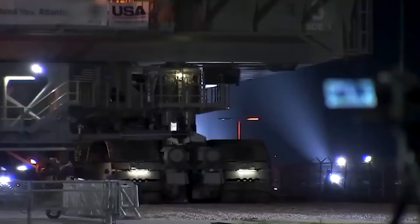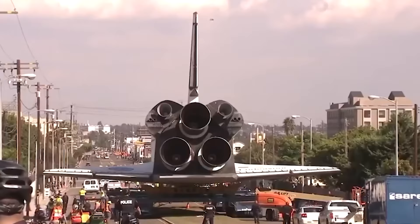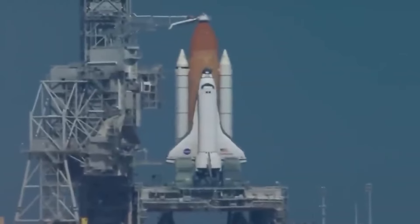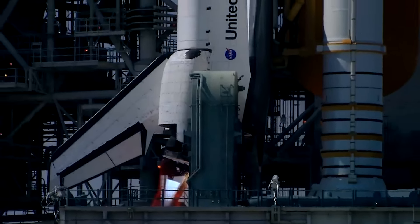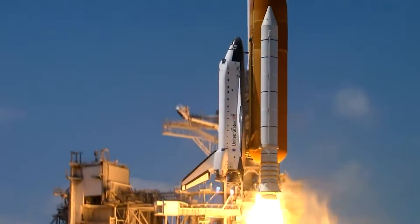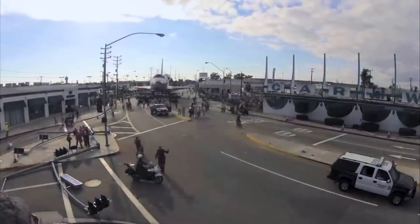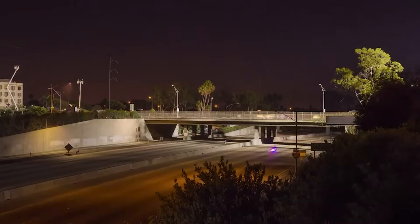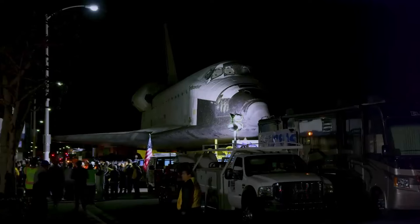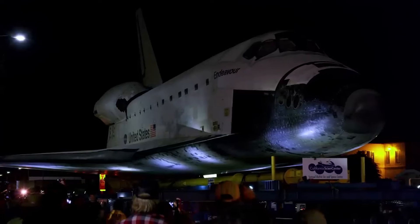Endeavour is a massive spacecraft measuring 122 feet long with a wingspan of 78 feet and weighing a whopping 170,000 pounds. Moving such a large object through the busy streets of LA was a logistical nightmare. The route was carefully planned, with hundreds of trees being removed and power lines temporarily diverted to make way for the shuttle's massive bulk. Crowds lined the streets, eager to catch a glimpse of this incredible piece of history.